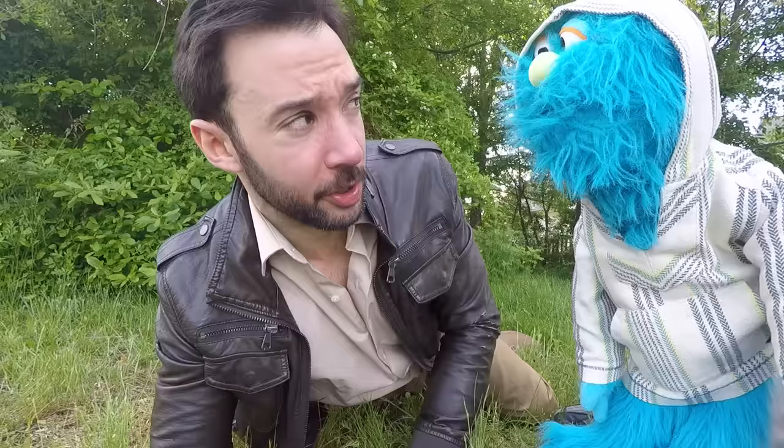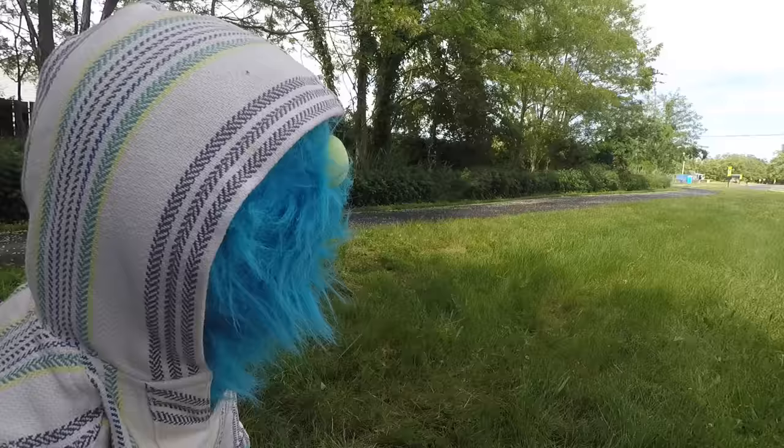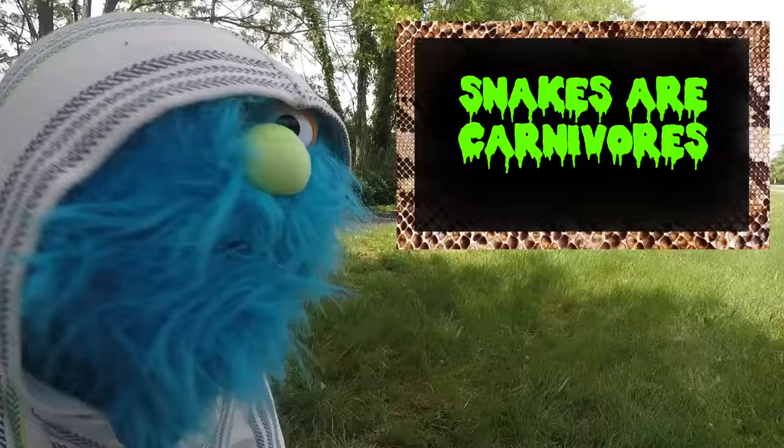You know a weird amount about snakes, but if there are a lot of snakes around, shouldn't we be careful? Totally. Snakes are carnivores, which means they eat meat.